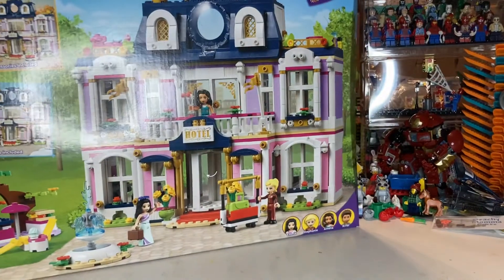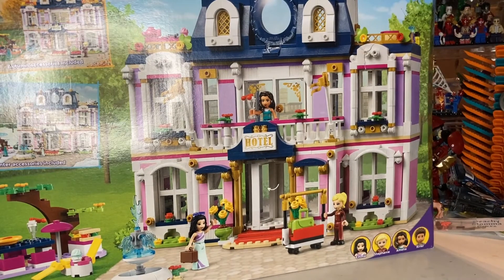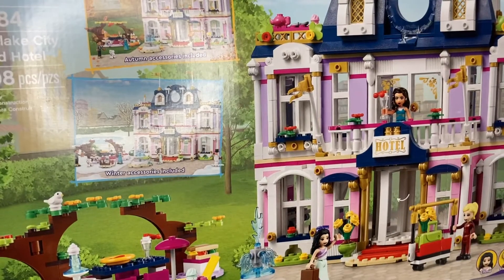Then they had this one — the Friends City Hotel, 1,300 pieces. Regular price was $99.99. It said $74.98 on the sticker but it scanned $30. So we got all of those.